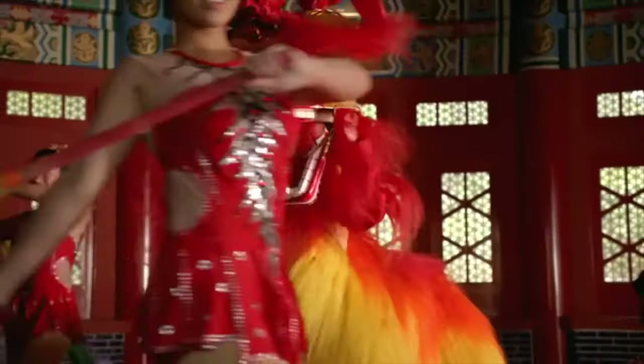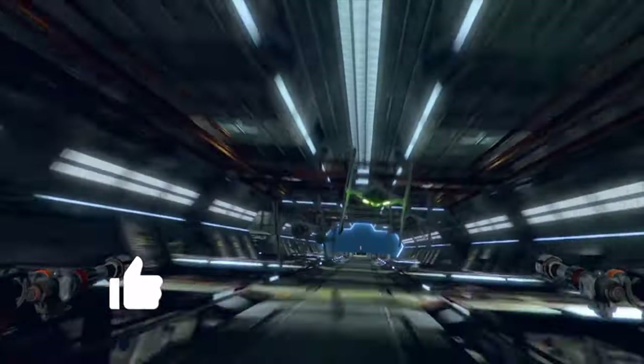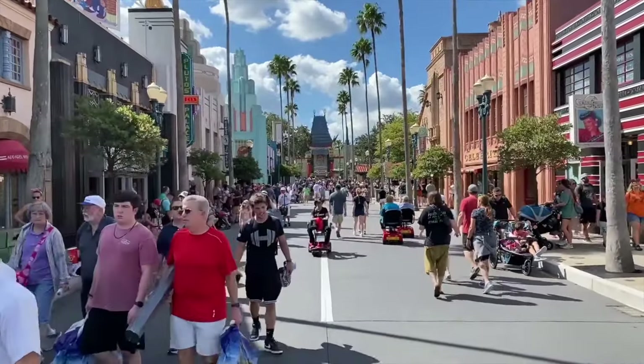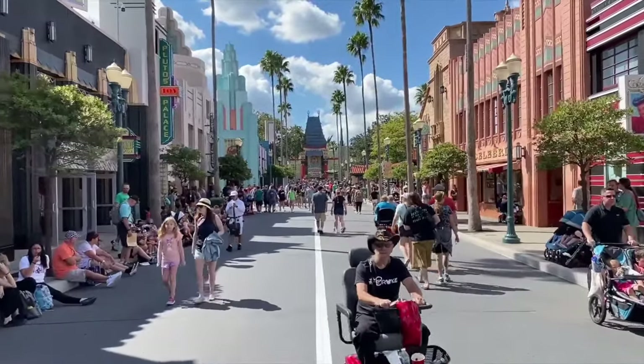That is all the attractions currently open in Epcot. Let's head to the third park in this guide, Disney's Hollywood Studios. You'll be transported to the glitz and glamour of Tinseltown as you walk into the first land, Hollywood Boulevard, where you can find the main merchandise store and the park's Starbucks location.